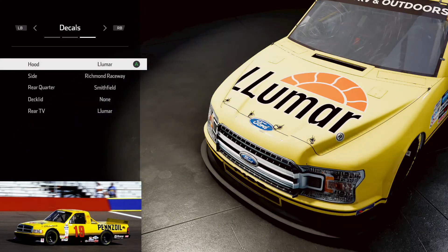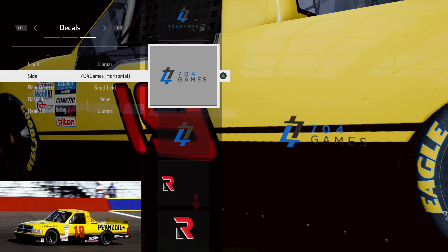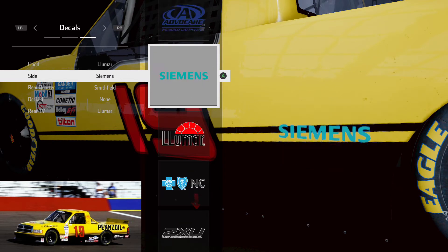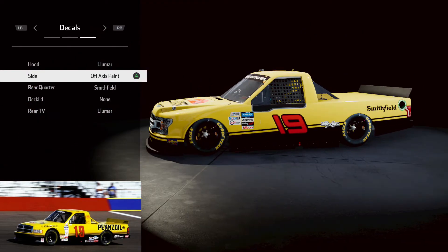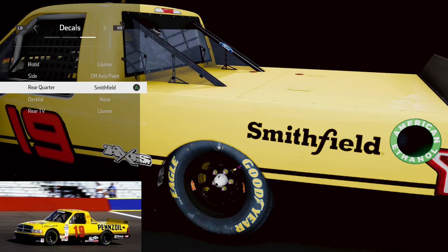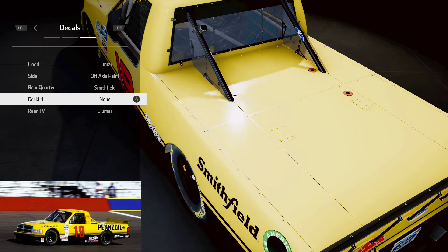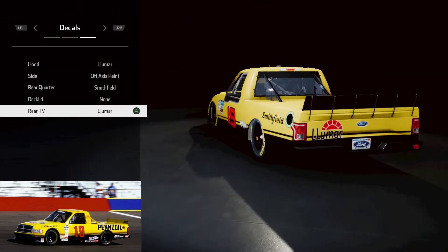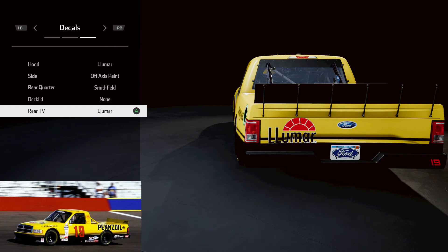Now obviously we have our Penzoil scheme which is going to be Lumar. It looks like we have some white logos down along this line here. It's kind of hard because they actually blow the line, so we're going to go with off-axis paint to be right there. A few white logos down there but nothing major, so I'll use off-axis paint as our fill-in. Smithfield is going to be your best Penzoil without the Bell logo on the side. On the back, I can't see if there's anything on there — it appears to be blank, so we will leave that blank as well. We're going to have our Penzoil fill-in on the back with the Lumar obviously filling in for the Penzoil scheme.